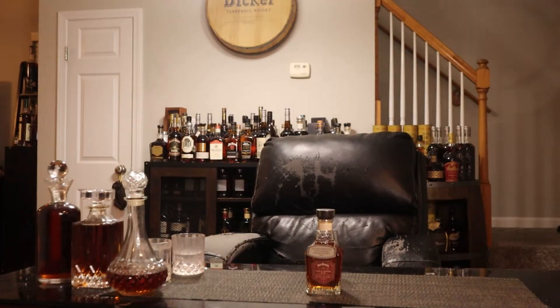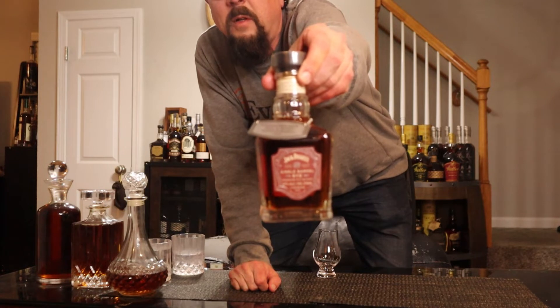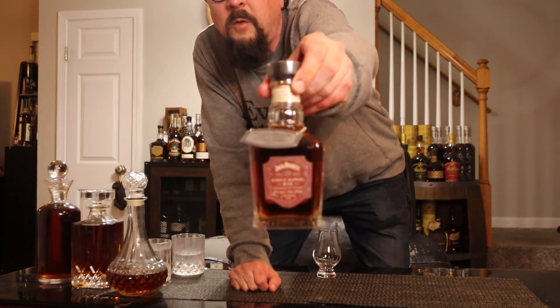Welcome back to another edition of Bourbon Quest. Tonight we're venturing into a rye — picked this up probably a month or more ago. This is a Jack Daniel's Single Barrel Rye, 94 proof, specially selected by Lexi Phillips, Assistant Distiller 2021. It's a 375 milliliter bottle — Jack Daniel's Single Barrel Rye specially selected by Lexi Phillips, Assistant Distiller.